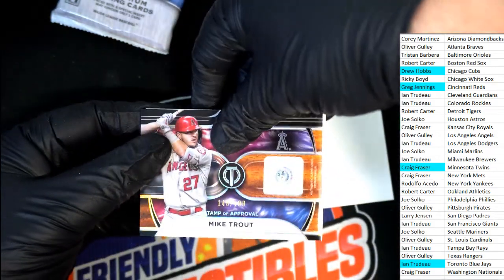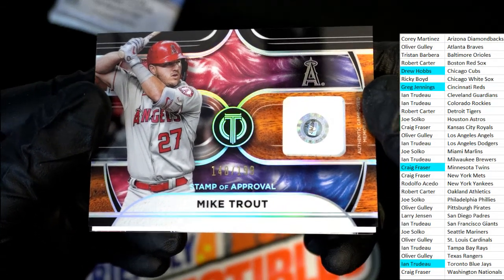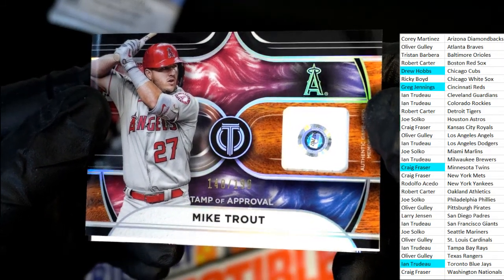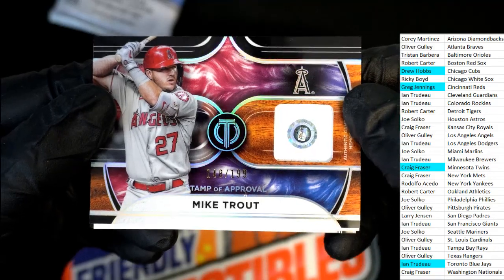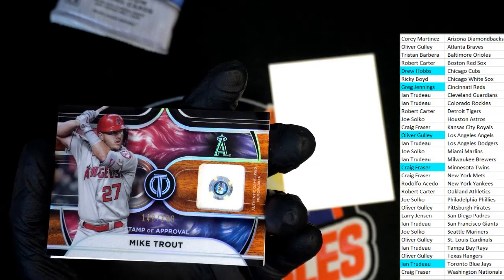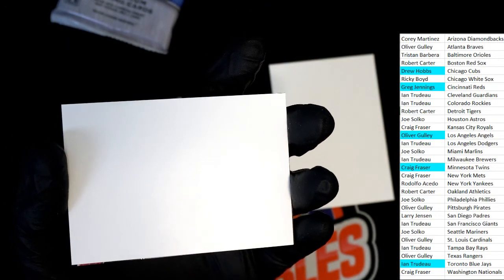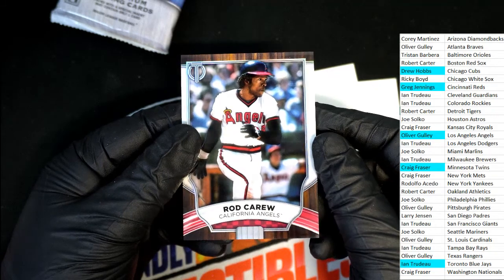A Mike Trout — nasty hit there, Ollie! Game-used, and you can see the code on there so you can pinpoint what game it was used in. I wonder if he hit a home run while wearing this jersey. Nice hit, Ollie G — stamp of approval! Mike Trout. And there's a Rod Carew — another one there for you, Ollie. California Angels.